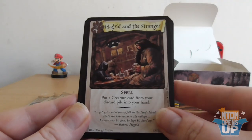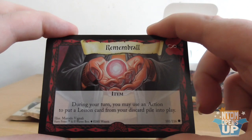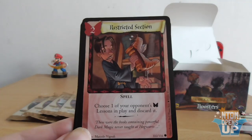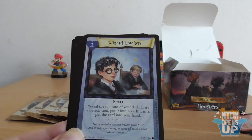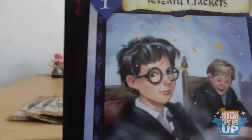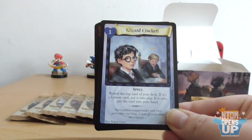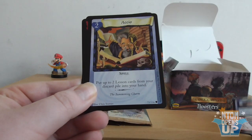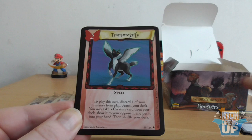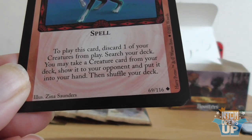So we have Lost Notes, Hagrid and the Stranger, a sideways card, and Remembrall — an item. 'During your turn, you may use an action to put a lesson card from your discard pile into play.' That one's not bad. We got a Restricted Section. I like the art on these — it's very cute. We have a Wizard Crackers card. In the bottom right you have a Diamond symbol — same as Pokémon — meaning Uncommon. Circle is Common, Star is Rare, and so on. They kept it pretty simple.